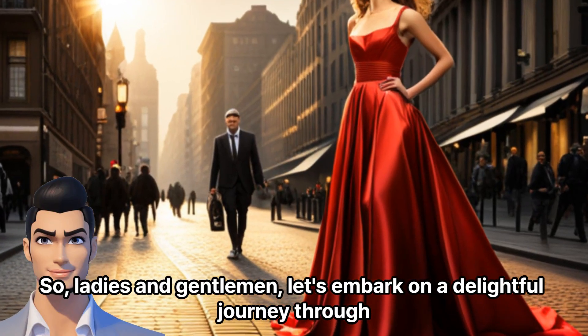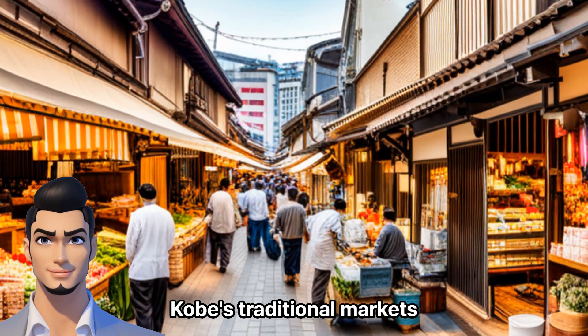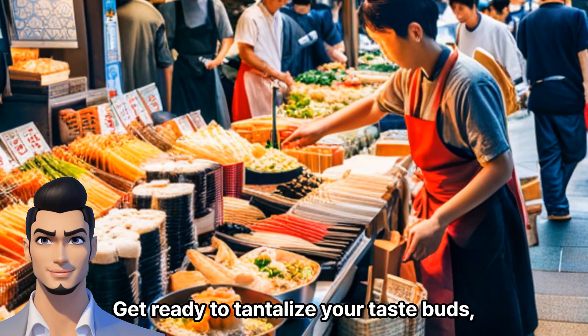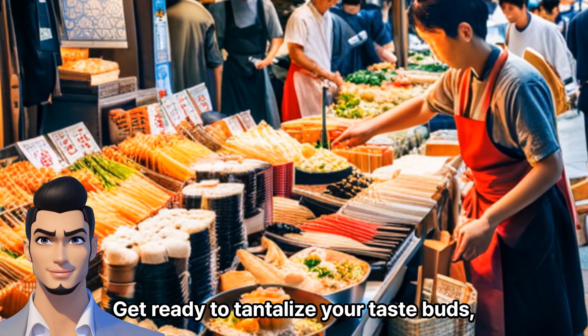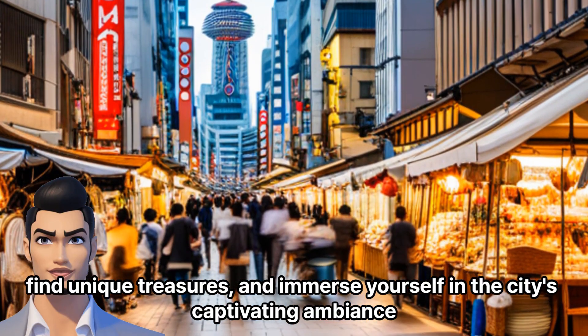So, ladies and gentlemen, let's embark on a delightful journey through Kobe's traditional markets. Get ready to tantalize your taste buds, find unique treasures, and immerse yourself in the city's captivating ambiance.